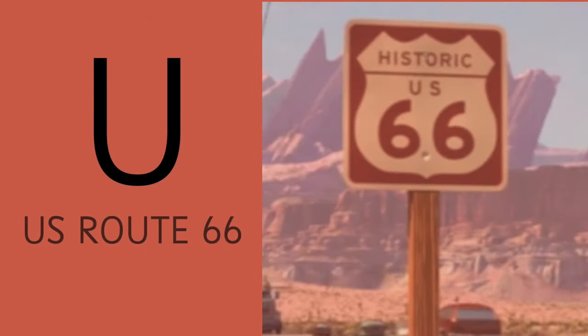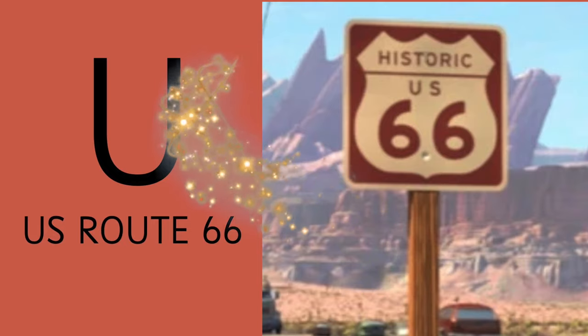Letter U is for this famous route — US Route 66.